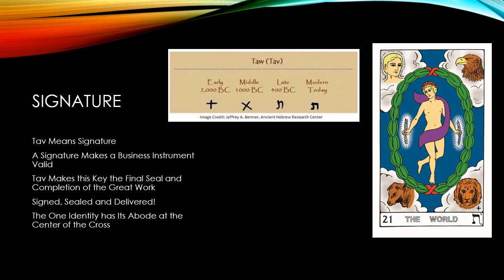Tav also means signature. A signature makes a business instrument valid. As the last letter of the alphabet and on the last major arcana tarot card, this makes this key the final seal and completion of the great work. You could say signed, sealed, and delivered. According to the Book of Formation, at the center of the cross is where the one identity has its abode.